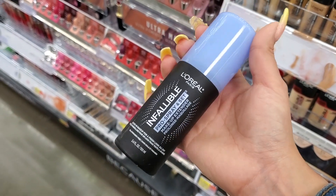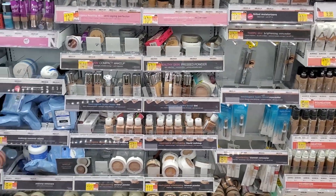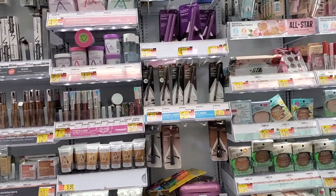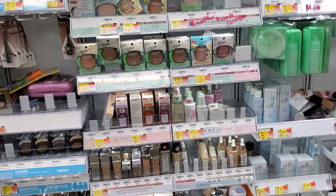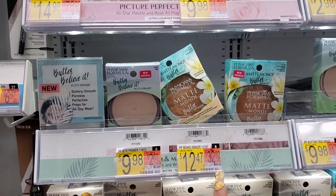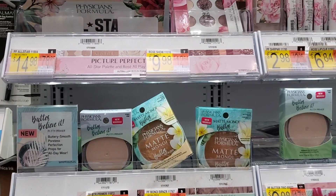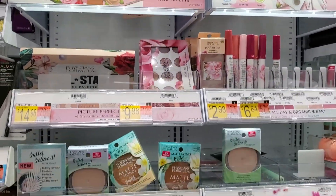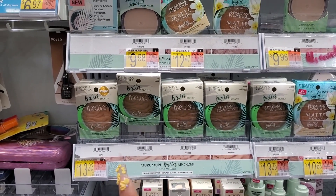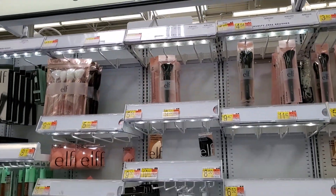I never use Neutrogena makeup — I love their skincare and sunscreen and makeup-removing wipes, but not their makeup. I've never used Almay either. Physician's Formula I love — I'm currently using their matte Monoi bronzer and I love it. It's super pretty, and everyone has probably tried their bronzers. They're a little pricey for the drugstore but so worth it.